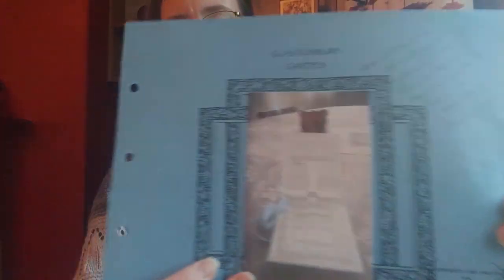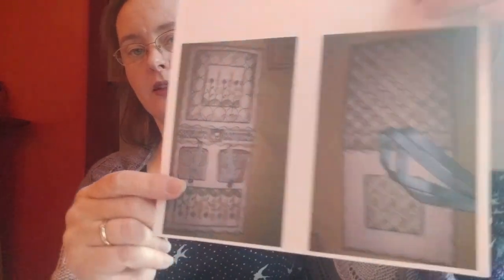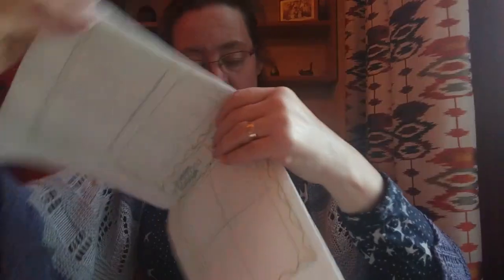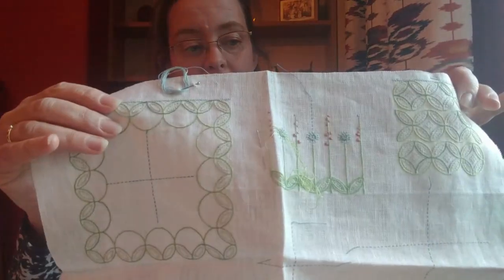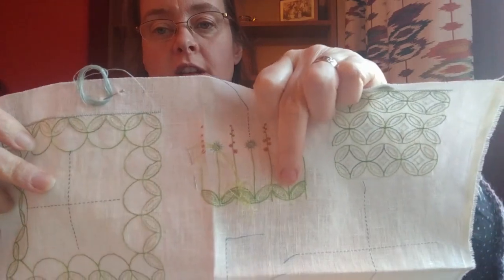At the end of my last video I said I was next going to work on Glastonbury Garden by Forget Me Knots and Stitches. This is a class I took several years ago in 2010 with Lauren when she was in London. I've found a better picture of the inside of the sewing case — that's the inside with all the pockets and that's the outside. So far I've completed the outside and the inside and I'm working on the pockets.